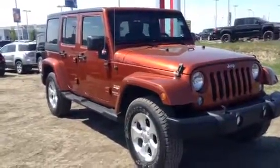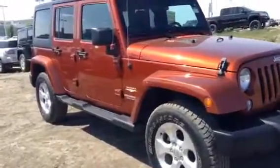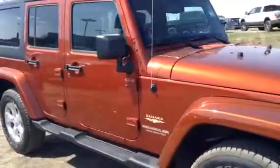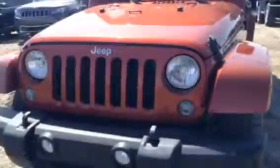Hey there, it's Cory again at LA Nissan. I just want to come out and do a quick video for you on our 2014 Wrangler Sahara Edition. This one is loaded up with all the toys. It's in this beautiful copper color. Looks beautiful in the sunlight — it definitely turns heads.